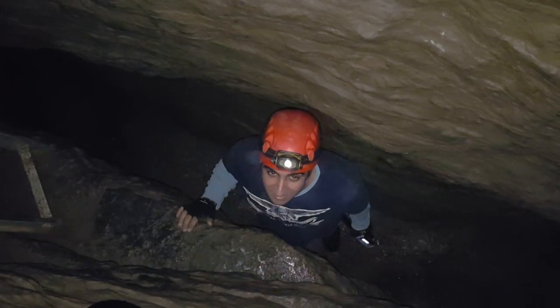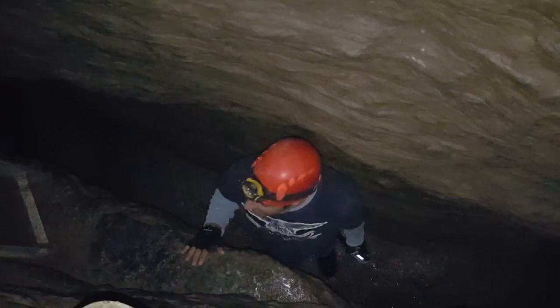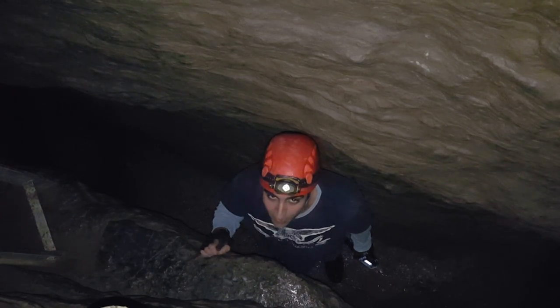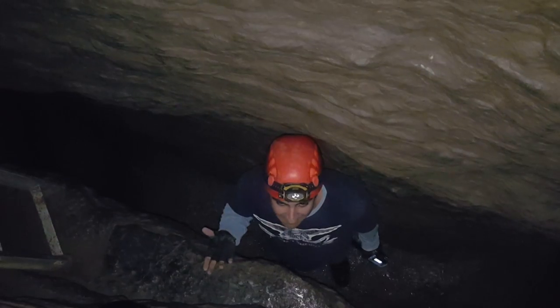Once you get to this part of the cave, the tour guide asks visitors to close all sources of light to see if someone's eyes can adjust to total darkness. And the answer is no, because when there's no source of light, your eyes cannot adapt to anything.